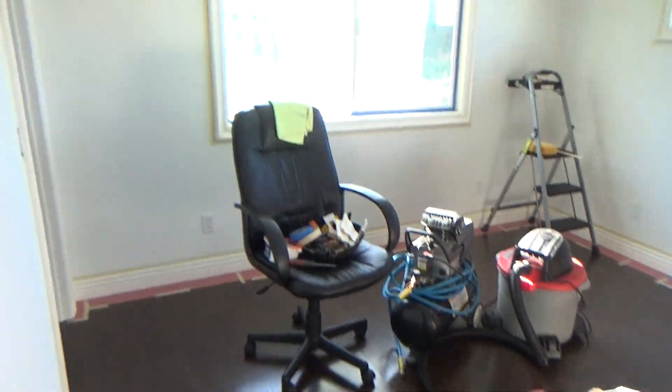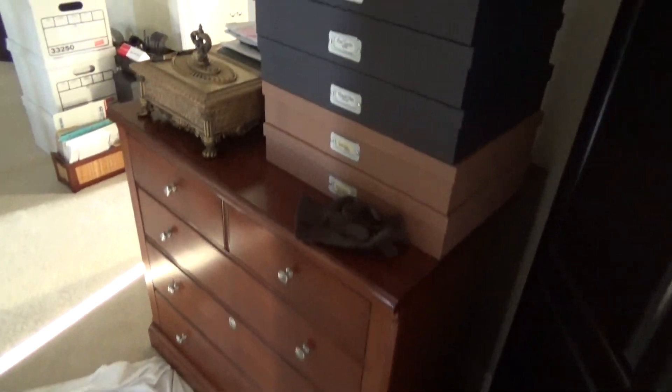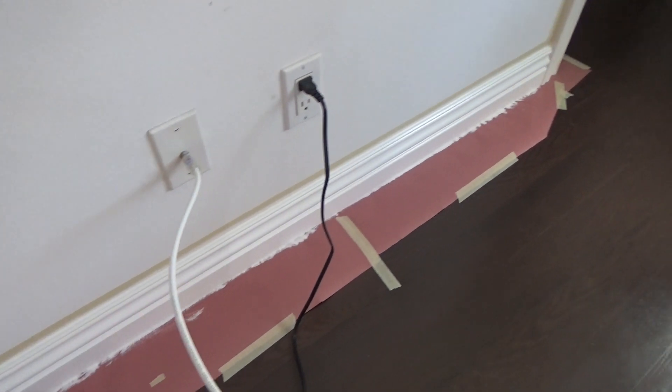So this is where we're at. We got everything moved out — well, it's all here and downstairs — and we are ready to paint. All right, we got the first coat on. I'm on the floor and he's on the locker.